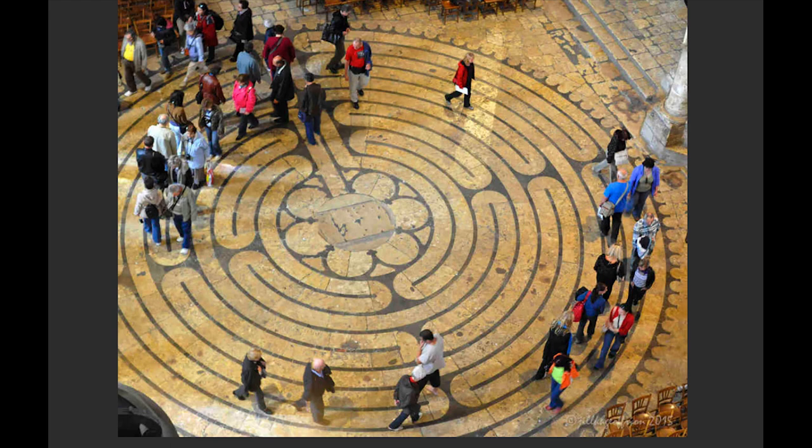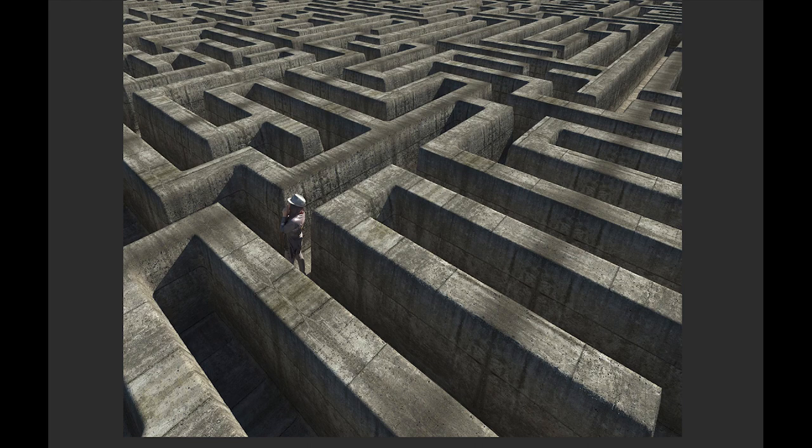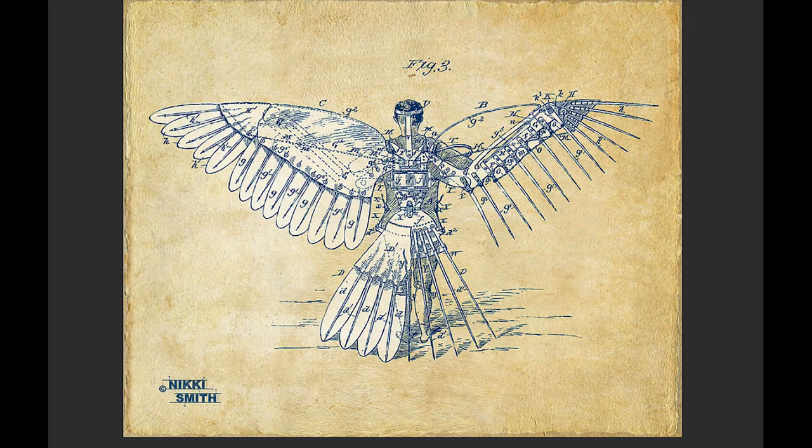You can walk the labyrinth at Chartres, and it takes quite a while. There's also one at Grace Cathedral in San Francisco laid out on the floor, which is awesome. Meanwhile, Daedalus and Icarus were on a prison island. Daedalus, being an amazing inventor, gathered feathers from birds and wax from candles and built wings so they could fly out.